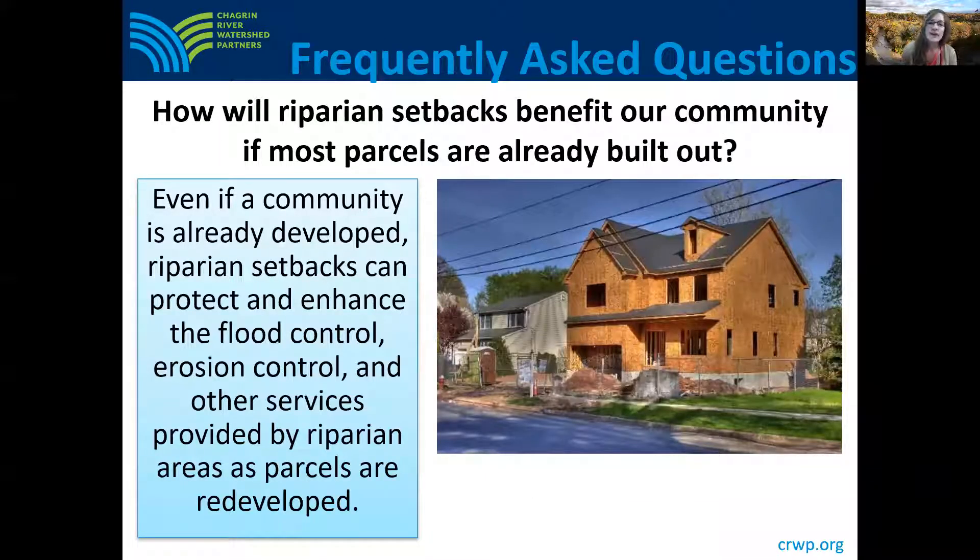Another question we often hear is: how will riparian setbacks benefit our community if most parcels are already built out? Local communities have experienced rising property values on aging home sites, and we're seeing more examples of homes being purchased, demolished, and replaced with new and larger homes, which add impervious surfaces and increased stormwater runoff in areas already affected by stormwater. Setbacks can help determine the best location for redevelopment and ensure that redevelopment takes place outside of the riparian area, which will help protect new infrastructure from the ever-changing path of streams and add flood and erosion control services offered by healthy riparian areas.